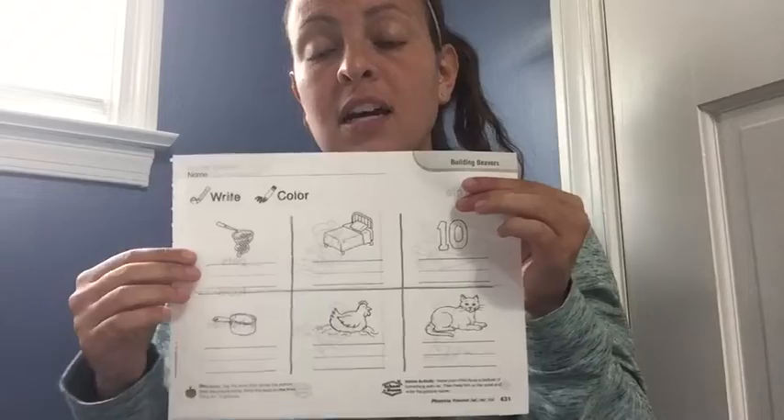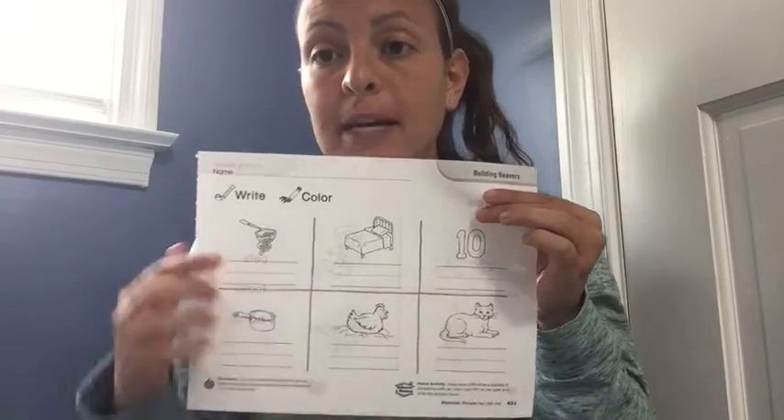Hi friends! I'm back again this morning to practice spelling with you. We've done this for about two weeks. You've gotten a worksheet that looks kind of like this, and you have a picture and you need to spell the picture underneath. You guys have done a great great job with this.